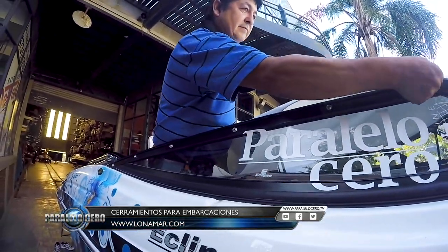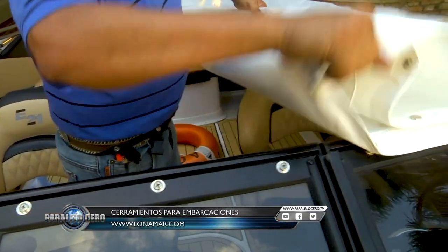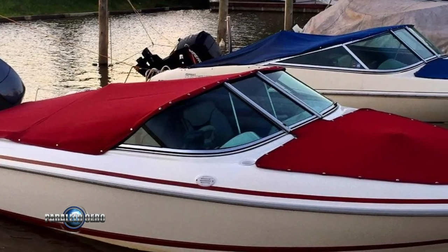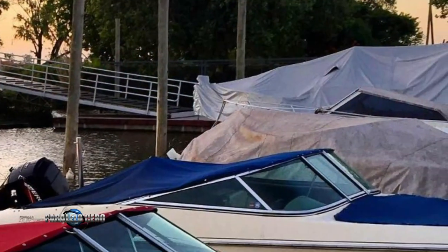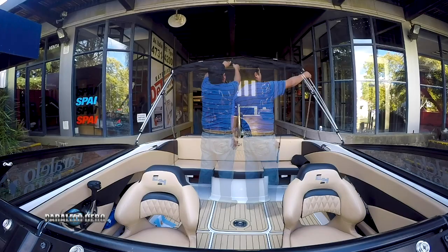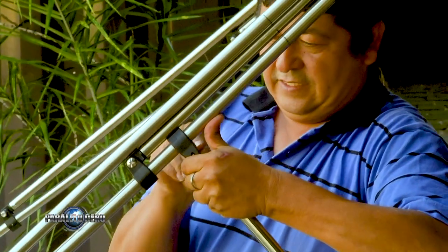Nuestros principales clientes son astilleros importantes y particulares también. En las lanchas hacemos el toldo de proa, que es una lona que va abrochada en todo el casco, de manera que cuando vayan navegando no le entre agua. Hacemos un bimini, que es para el sol, que eso va sobre el cockpit: es un toldo con una estructura de caño y lona importada.